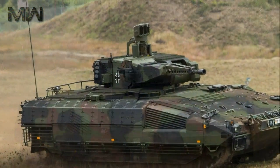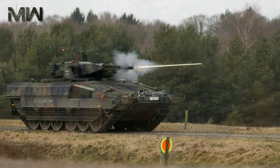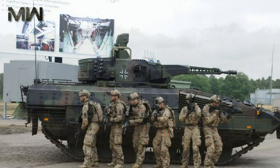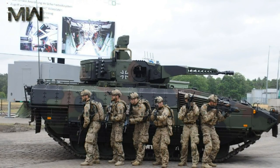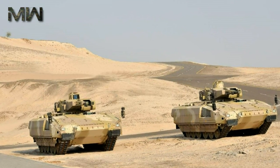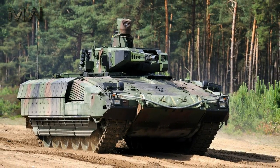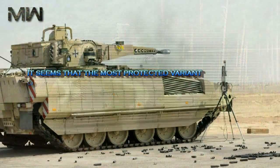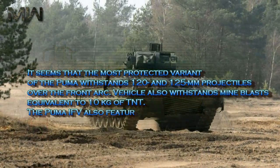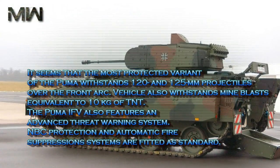The base model has front and flank protection against 30 mm rounds, while the vehicle has all-round protection against 14.5 mm machine gun fire. The most protected variant can be considered a heavy IFV. Additional armor modules can be fitted, increasing the Puma's weight to 43 tons. In this configuration, it is even heavier than the T-72 main battle tank. It seems that the most protected variant of the Puma withstands 120 and 125 mm projectiles over the front arc. The vehicle also withstands mine blasts equivalent to 10 kg of TNT.